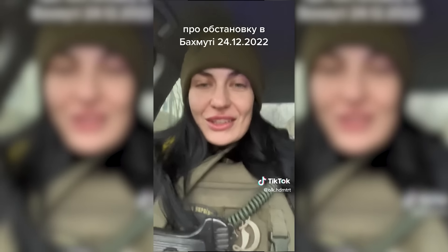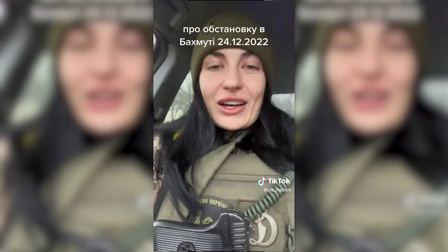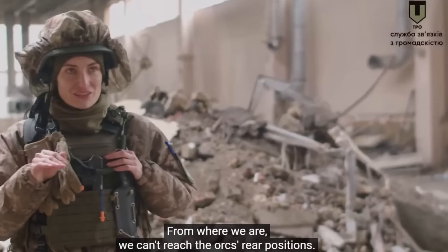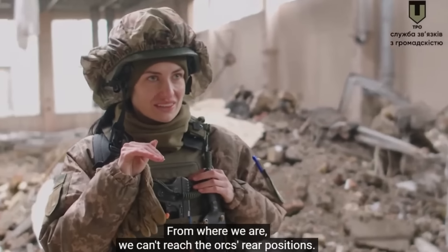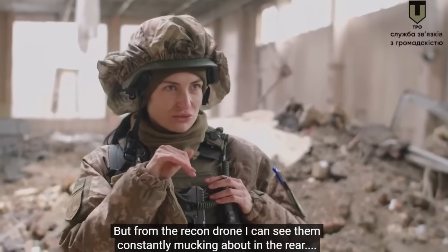A TDF officer with the callsign 'Witch' has been seen numerous times carrying a TT-33 as her sidearm. Videos posted on her TikTok on the 24th of December and 12th of January show it in a holster on her plate carrier, with a coil lanyard fitted. A video shared by the TDF Public Relations Service in mid-February also gives us a good look at the TT carried by the Witch.